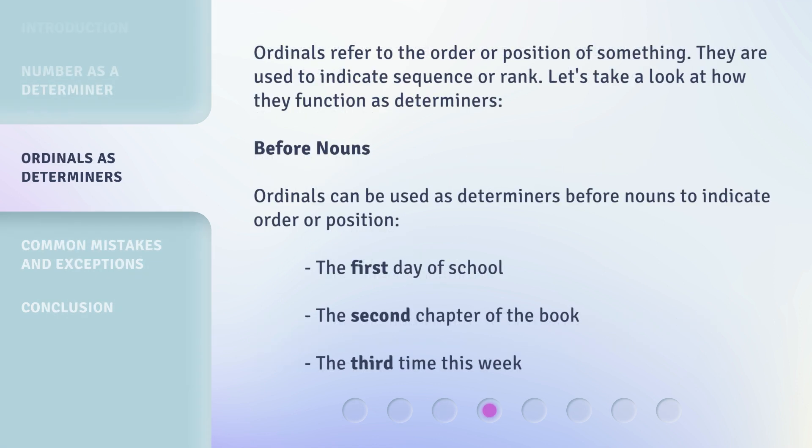Ordinals refer to the order or position of something. They are used to indicate sequence or rank. Ordinals can be used as determiners before nouns to indicate order or position — the first day of school, the second chapter of the book, the third time this week.